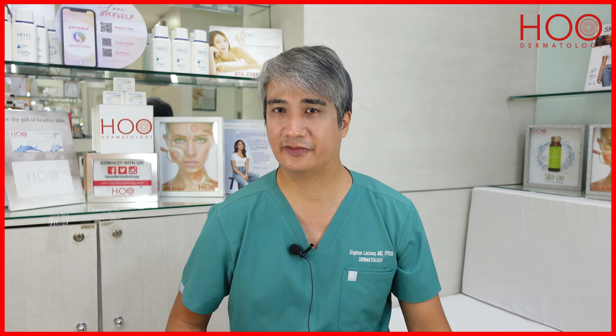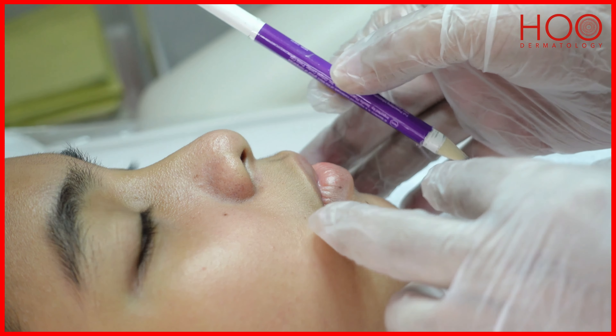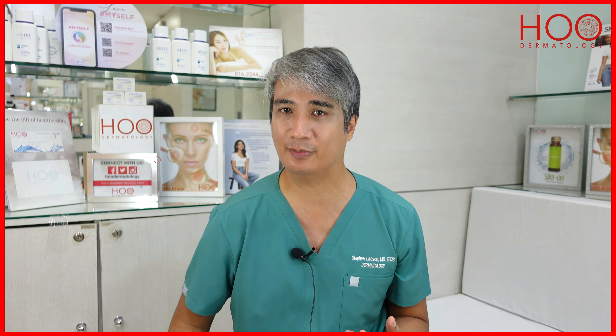Good candidates for fillers are those who have receded chins, which are quite common among Asians, and those who want to have a more oblong or V-shaped face. It also can make your face more masculine or more feminine.